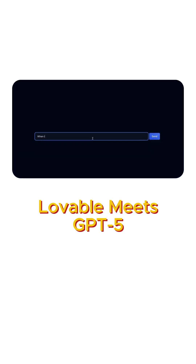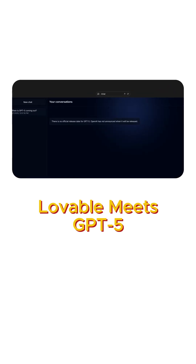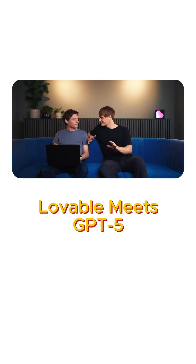Let's see if it knows about GPT-5. When will GPT-5 come out? It seems it doesn't know, but I believe when you guys try this, it should.